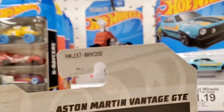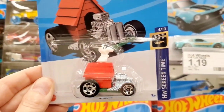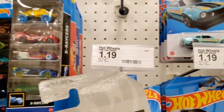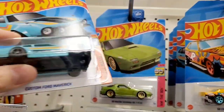This is new — the Aston Martin Vantage in the D case. And look, there's Snoopy! I haven't seen a Snoopy Hot Wheels in many years, so they're re-releasing it. If you never got the Snoopy vehicle, it's coming back out in the D case for 2023.